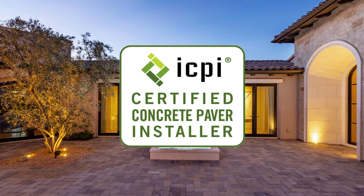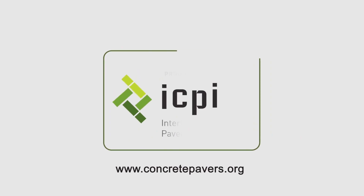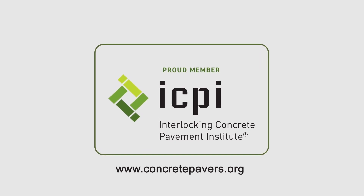Look for this badge. To find an ICPI member contractor or verify that your installer is certified, visit www.concretepavers.org.